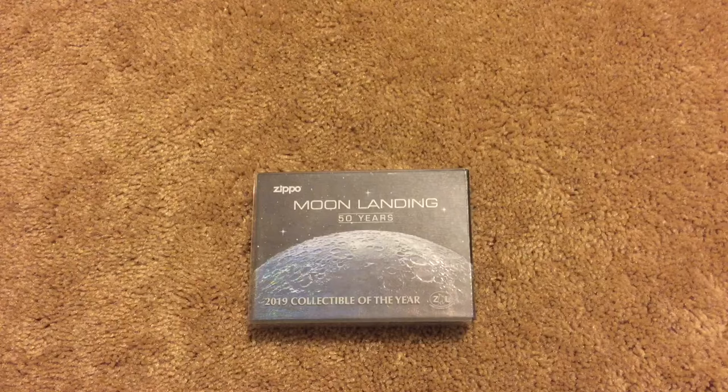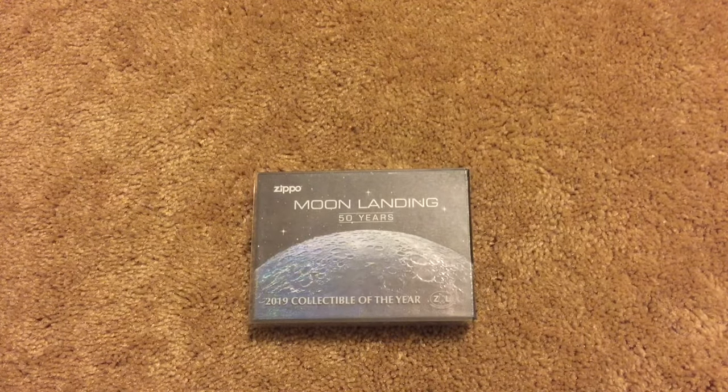It's so hard to believe that 50 years ago this year we had astronauts land on the moon. I would give anything to be able to land on the moon, walk on the moon, jump on the moon — oh my gosh, can you guys even imagine with that low gravity?